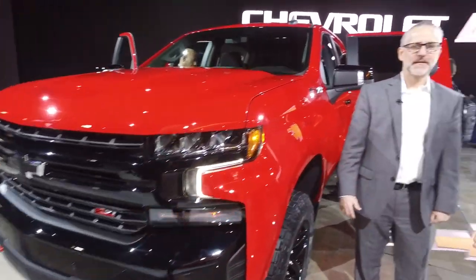One of the most important reveals at the 2018 North American International Auto Show is the brand new, all new, from the ground up Chevy Silverado. We've got Tim Herrick here — he's the executive chief engineer on it — and we'll take it from there.